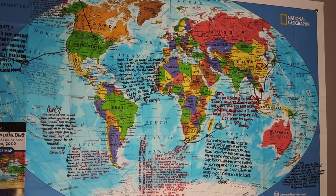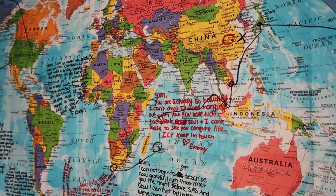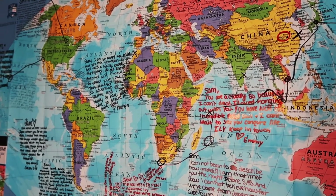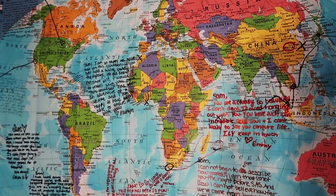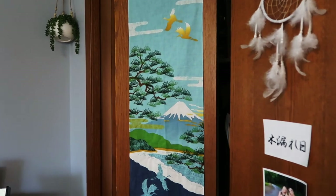Here's my map — when you're going on Semester at Sea, make sure you get a map because everybody signs them at the end and it's a really cute souvenir to keep. And I also got this item in Japan.